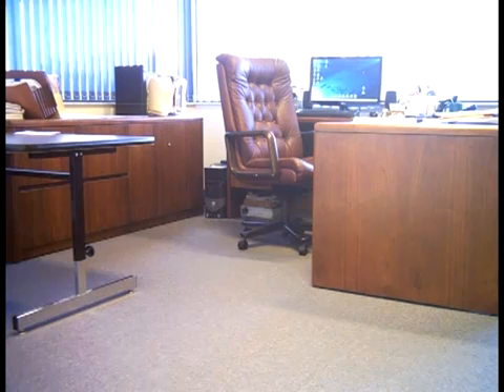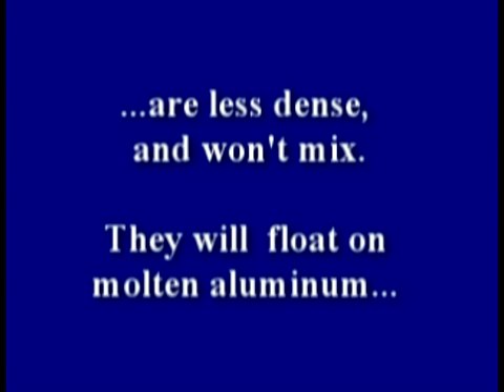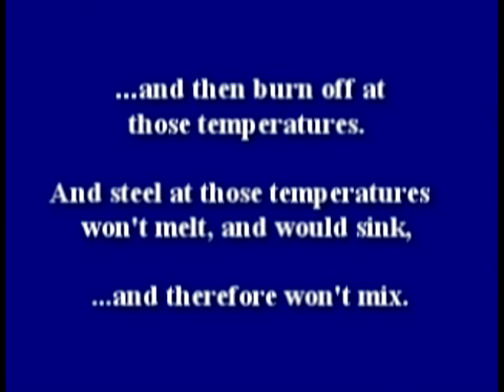But there's a problem. Office materials like furniture, carpet, partitions, and computers are less dense and won't mix — they'll float on molten aluminum like a coin on liquid mercury, and then burn off at those temperatures. Steel at those temperatures won't melt and would sink, and therefore won't mix with the molten aluminum.